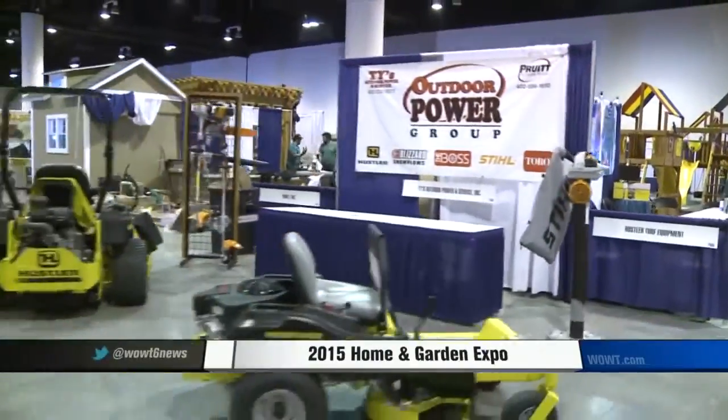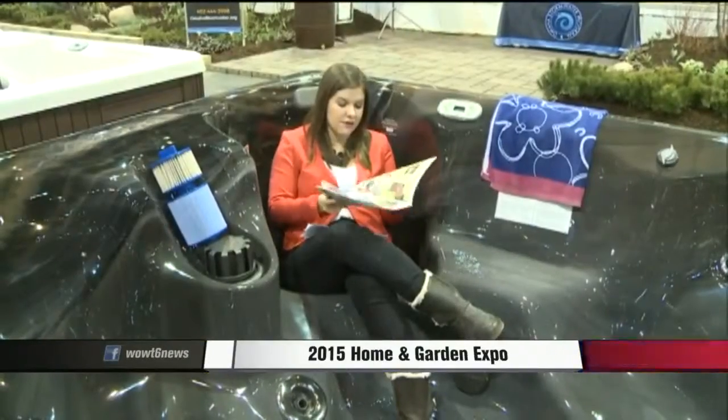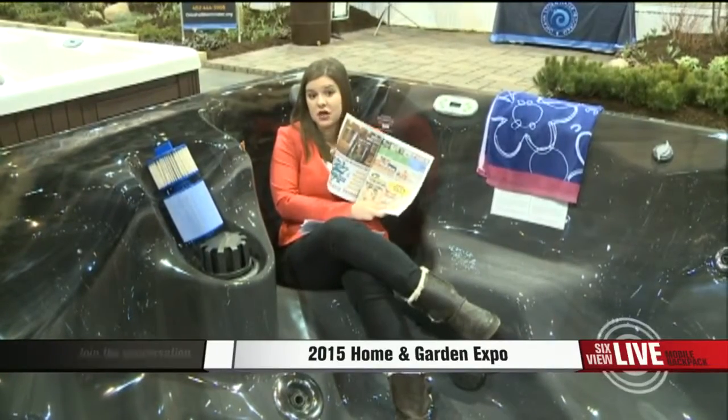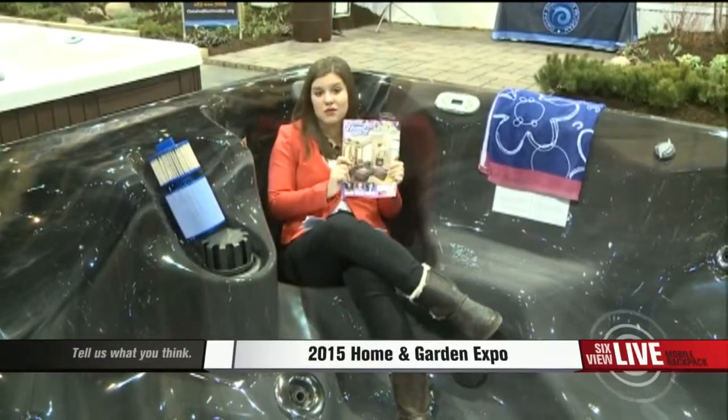Now, if you do decide to come out here this weekend, make sure you grab one of these brochures. Inside, they have all kinds of information about the exhibitors that are here, as well as a few different coupons and ways that you can update your home. You're definitely going to want to grab one of these right at the door before you walk in.